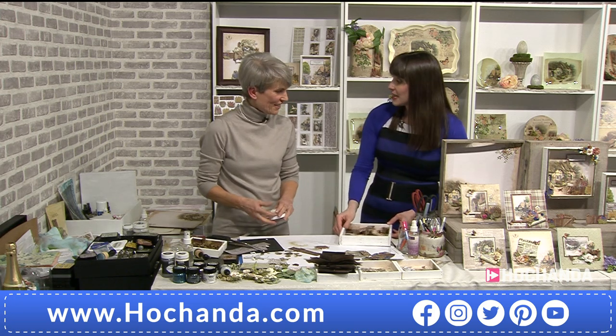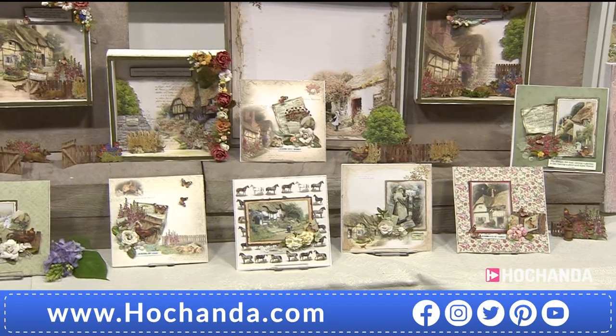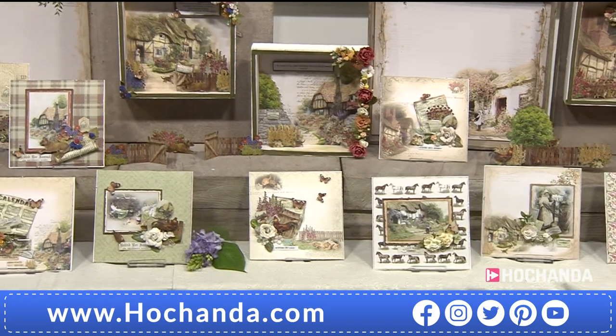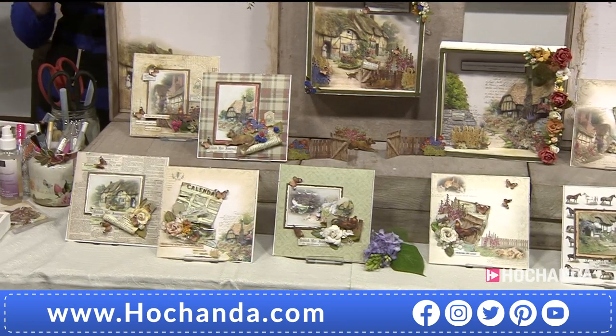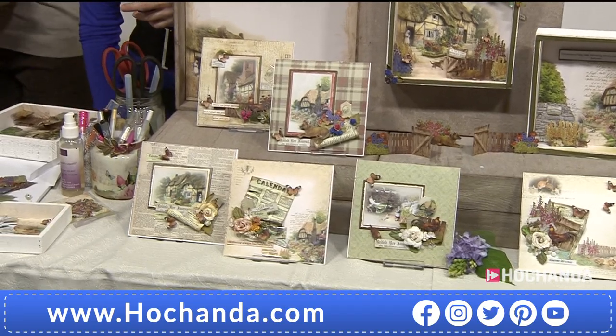Can we see what we get in the One Day Special again? We'll start with the papers. Look at all of these scenes — aren't they fantastic? Shadow boxes, cards, you can use them in your scrapbooking pages and your journals. It's all about the wonderful English countryside, which is just fantastic.